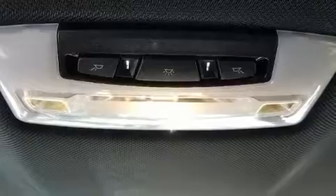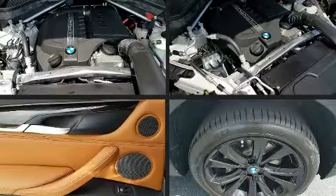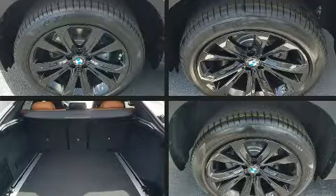The unique heads-up display projects vehicle information onto the windshield, including speed, gear selection, and engine speed. Drivers benefit by not having to take their eyes off the road.